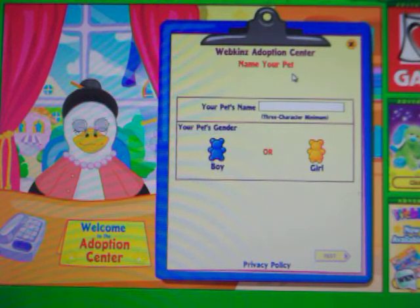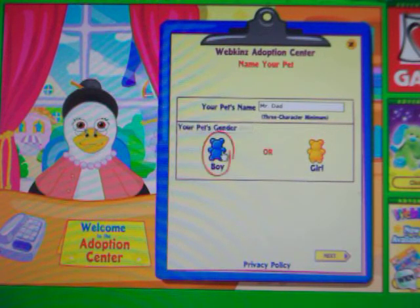Alright, what am I going to name it? I'm going to call it Mr. Dad, and it's going to be a boy. And next... Oh, I can't use the dot, apparently. I'll get rid of it. Okay, Mr. Dad.